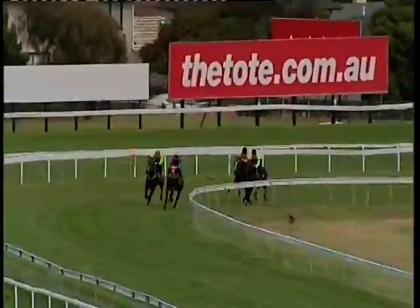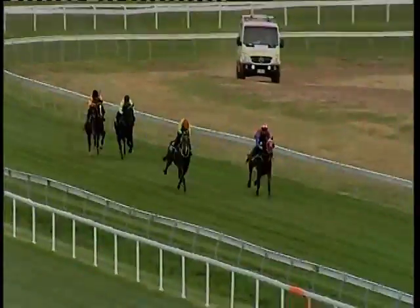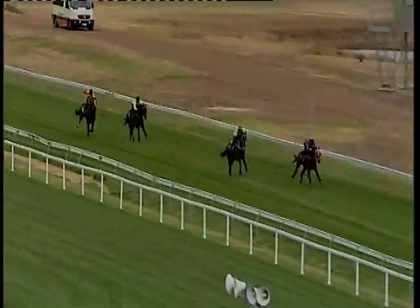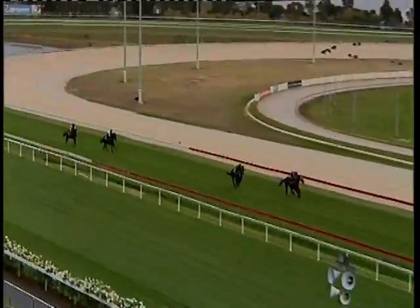They're in pairs as they turn for home now. And a Little Bit of Joy with the advantage of the inside will swing for home in front. North Lodge second — they've got right away from the other pair, Badger's Touch and Classic Design on the outside. Down to the 200 it's Little Bit of Joy stretching out, up by a couple of lengths. North Lodge running second, into third goes Badger's Touch.